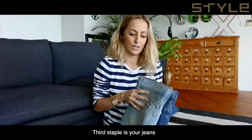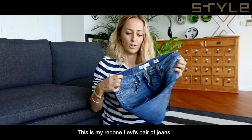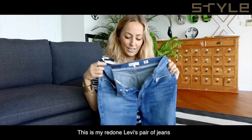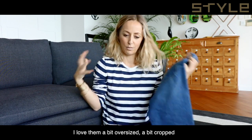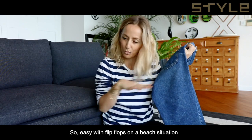Another staple is your jeans. I'm a big denim fan. This is my Redone from Levi's pair of jeans. I love them a bit oversized and a bit cropped — so easy to wear with flip-flops in a beach situation.